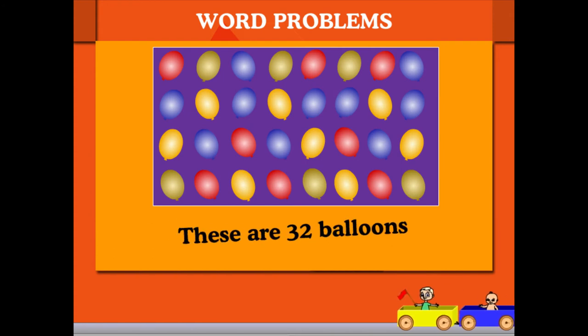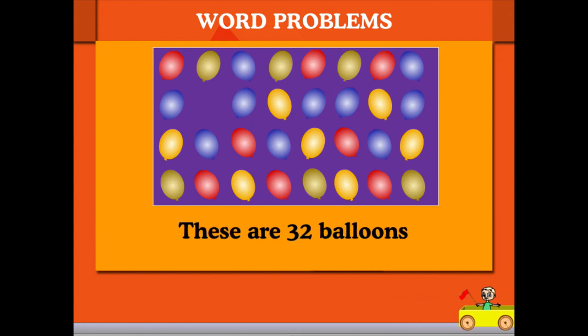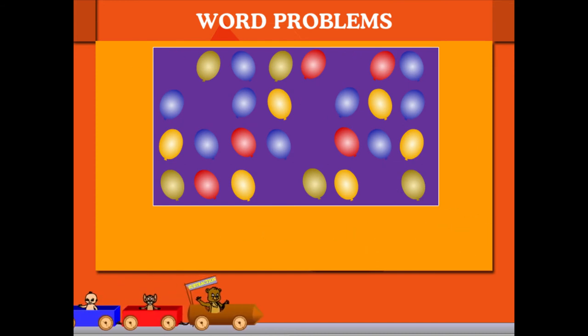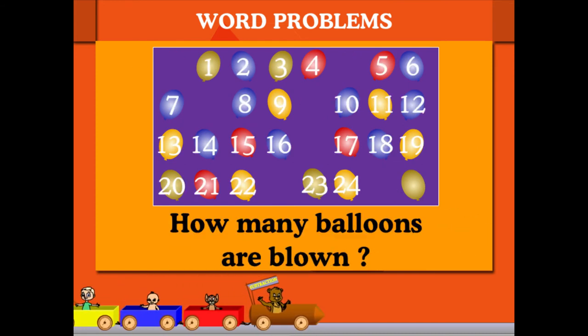There are 32 balloons in the shooting gallery. The shooter fires and bursts some balloons. There are 25 balloons left. How many are shot down?